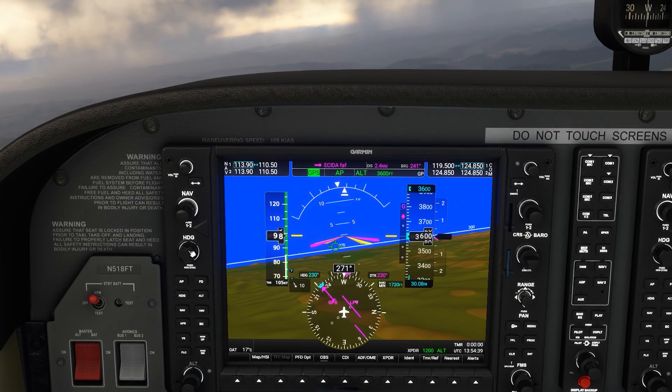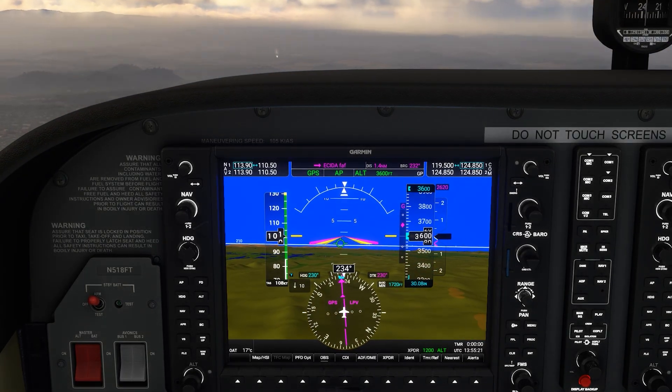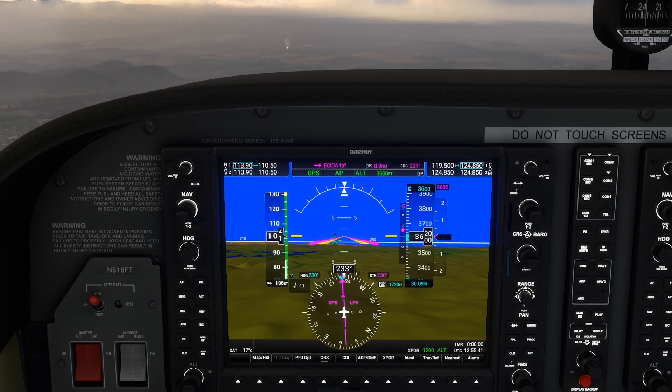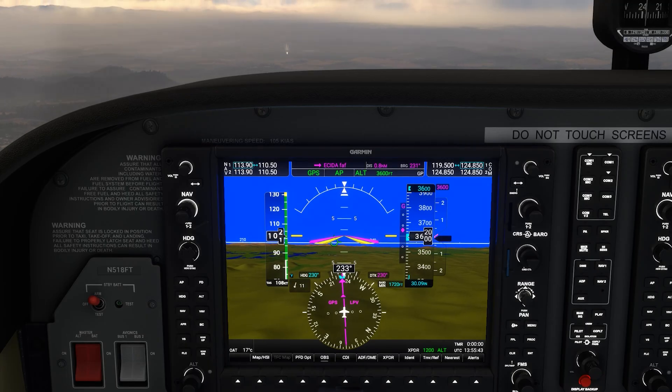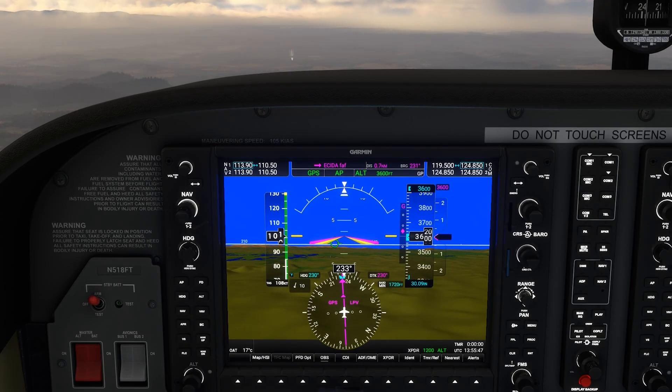Then we can just fly the approach as we normally would, getting handed off to tower and cleared to land. If this were a non-towered airport, we'd want to figure out when and how to close our IFR flight plan. As an alternative, we could have switched our guidance to the G1000 visual approach, but since we already had a perfectly good approach activated, there's no need to add tasks at that moment.